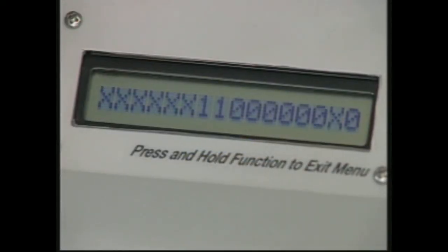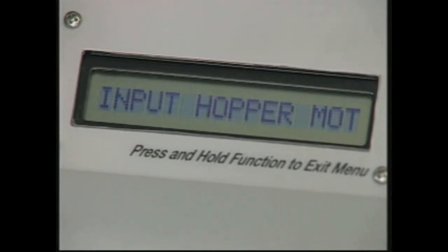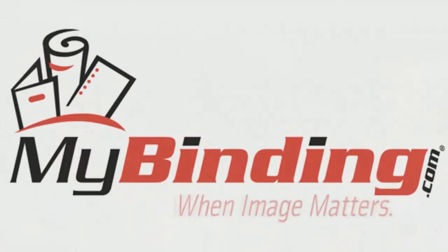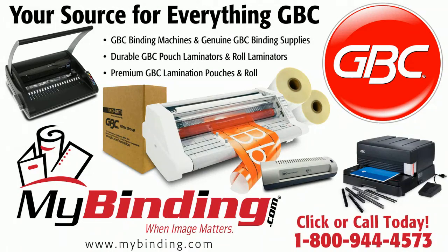When service calls are required, the AP2's electronic diagnostic menu guides the GBC technical service representative to troubleshoot the system quickly, minimizing downtime and getting you back on track.